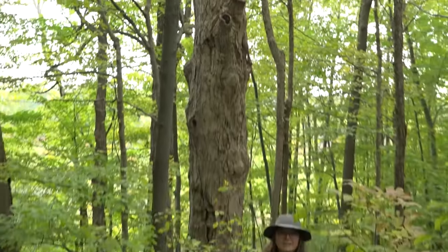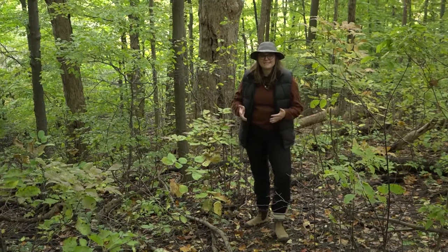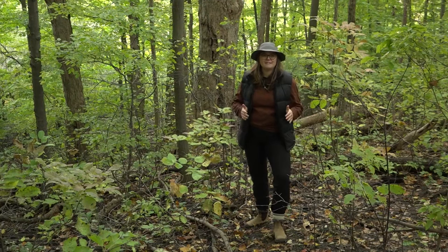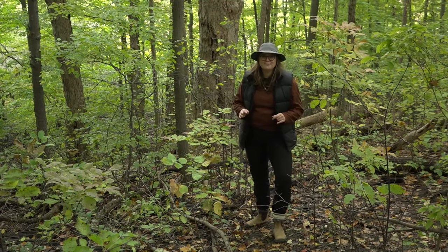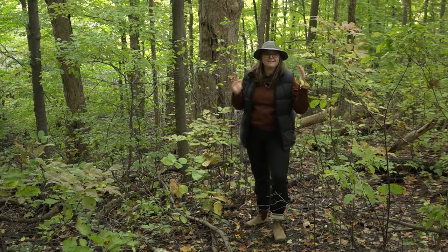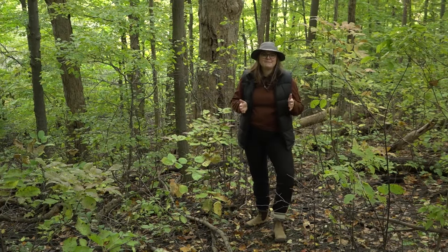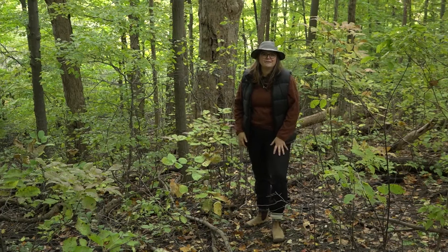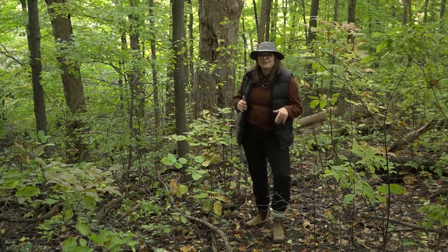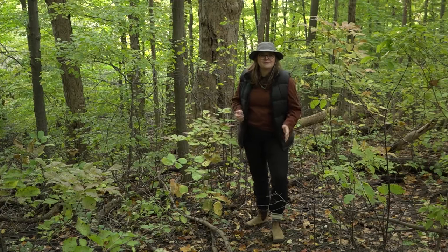A cavity tree or wildlife tree is a dead or dying standing tree that still provides habitat to a range of animals. As an example, when this tree started dying, insects probably started burrowing into the trunk eating away at the wood. A pileated woodpecker likely flew by, heard the insects moving under the bark, and started chipping away — creating what is known as a cavity. Once finished, the woodpecker could have raised its young there, or flown away, leaving the cavity for animals like a flying squirrel or a wood duck.